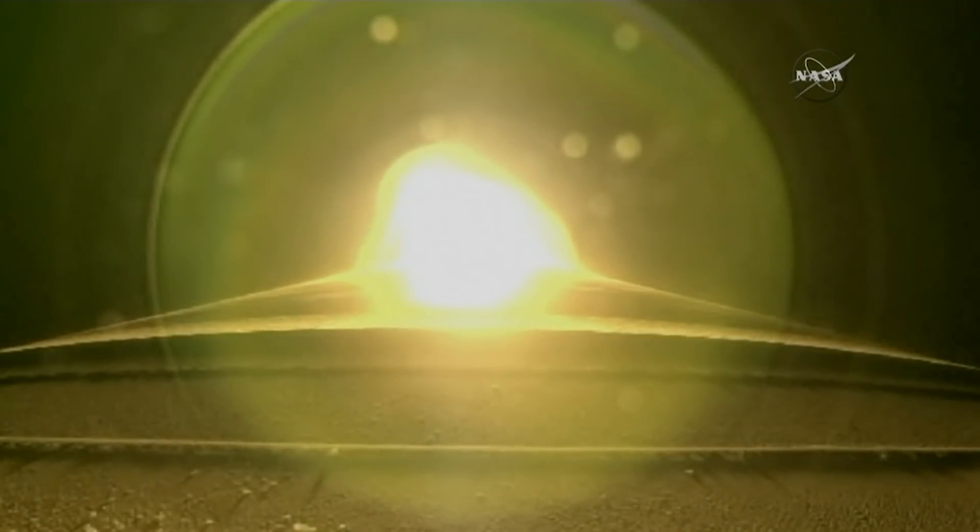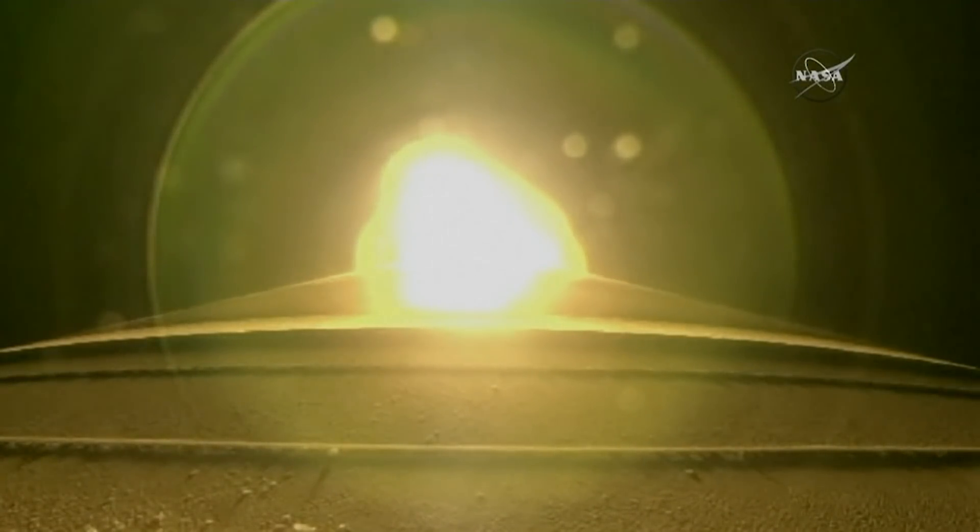Coming up on the throttle down. The booster has throttled back right on schedule. Signatures look good. Pump speeds and injector pressures continue to look right within band. Body rates controlling down the middle. Current altitude is 13 miles, downrange distance 7 miles.